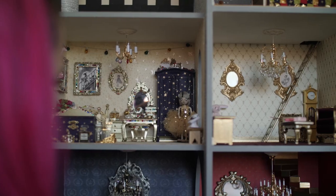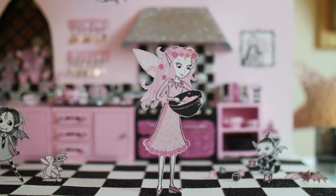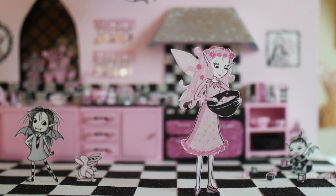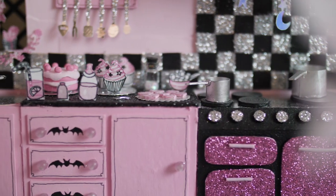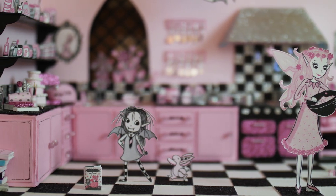I absolutely love tiny things and I loved making my miniature Isadora Moon 3D kitchen all out of cardboard, glitter — and there is the tiniest little Isadora Moon book that ever exists.